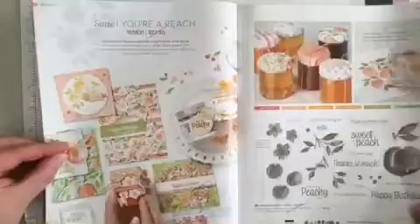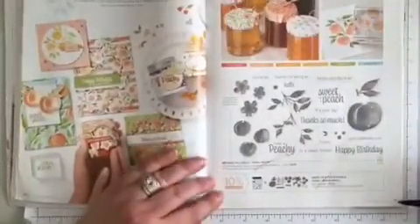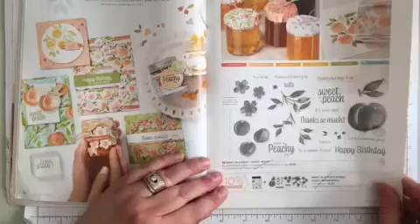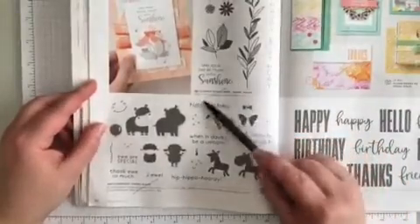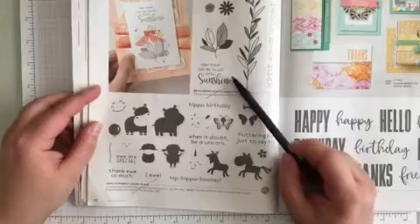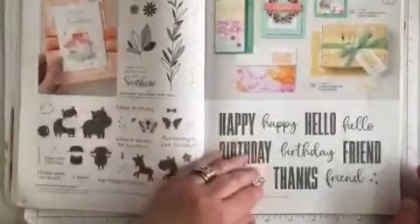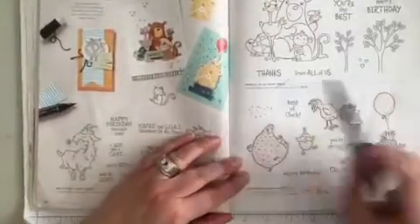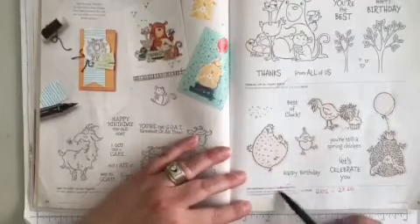Turning the page to page 60 at the very top, the suite is retiring. Then down to the bottom on page 61, Sweet as a Peach — the stamp set and the bundle are both retiring. Along the middle on page 62, Celebrate with Flowers is retiring. And at the bottom, Hippo Happiness is retiring. Turning the page, page 64 along the bottom, Way to Goat is retiring. Page 65 in the middle, From All of Us is retiring. And down along the bottom, Hey Birthday Chick is retiring.